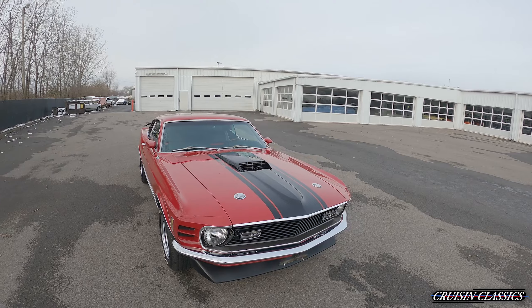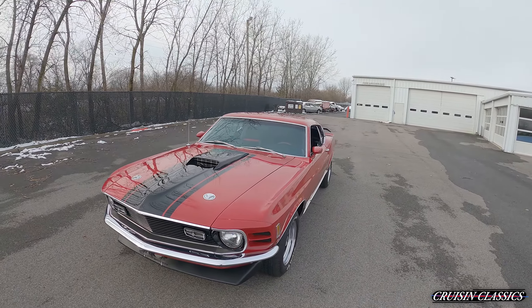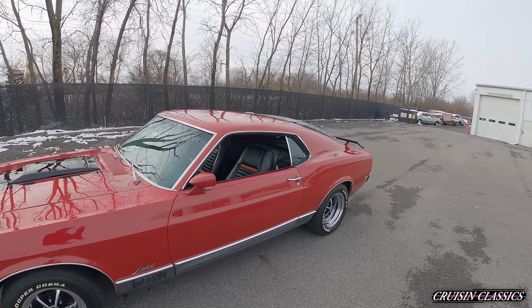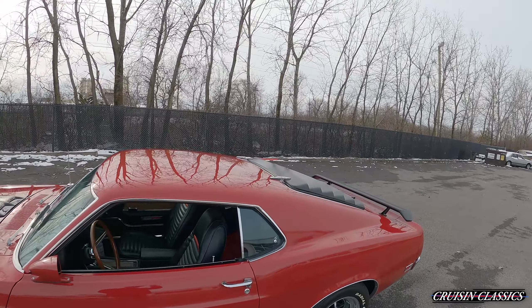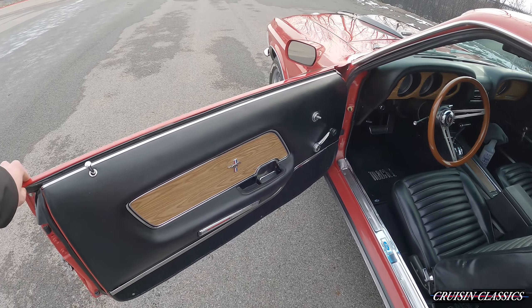This car actually has AC as well, and it obviously does blow cold. As you can see there's some snow on the ground here in Columbus — today was actually a nice day to be able to record some videos so I'm trying to knock some out.